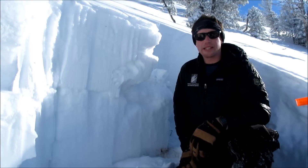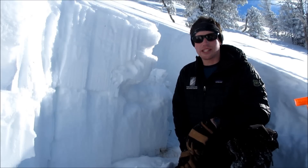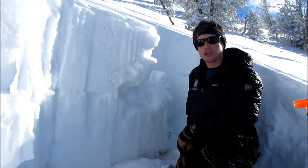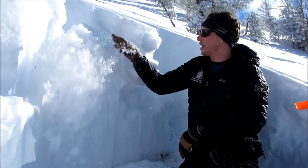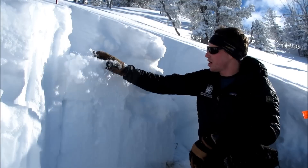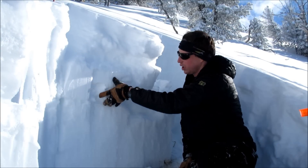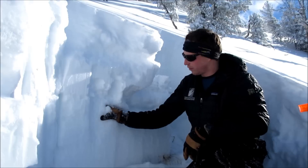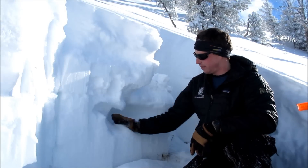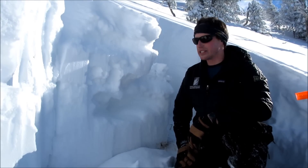We're up in Beehive Basin on a southwest aspect and we just did an extended column test here. We didn't get it to break and propagate in the new snow. This is really kind of low density, hasn't been wind-loaded and formed a slab up here. But below that new snow we have this one finger hard kind of previous wind slab sitting over these really soft sugary facets that have become really well developed over those cold temperatures early in the season.